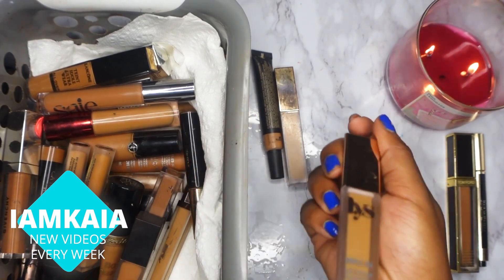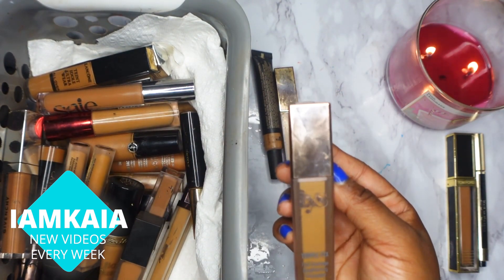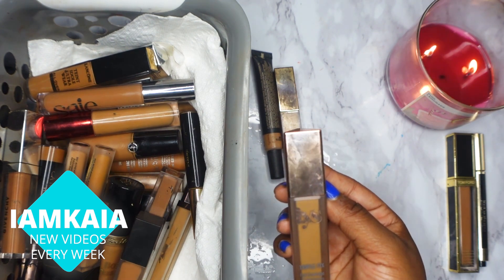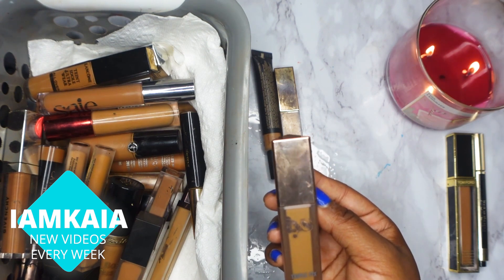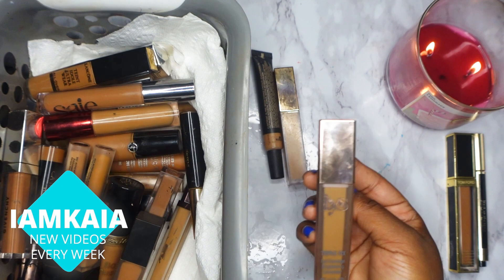Next is the LYS Triple Fix full coverage brightening concealer. I have a review of this on my channel. I don't really remember exactly what my thoughts were on it, but I do know it's one I don't use — it's just been sitting — so I'll be getting rid of it.